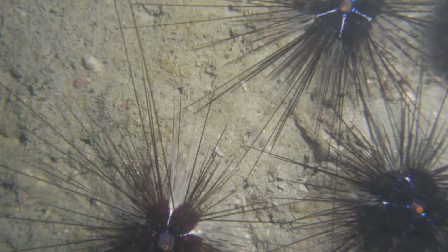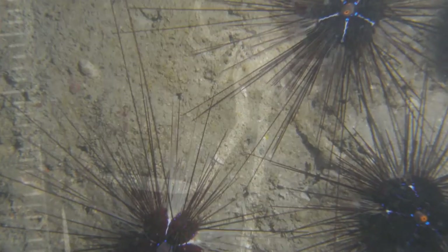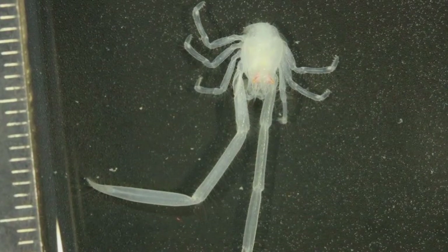These sediment-dwelling animals are an important component of the biodiversity in the region, with the survey discovering several species that are new to science, such as this small squat lobster.